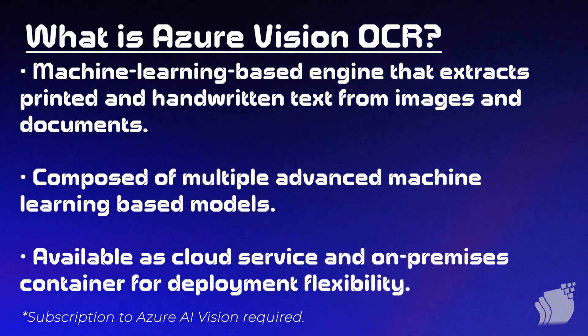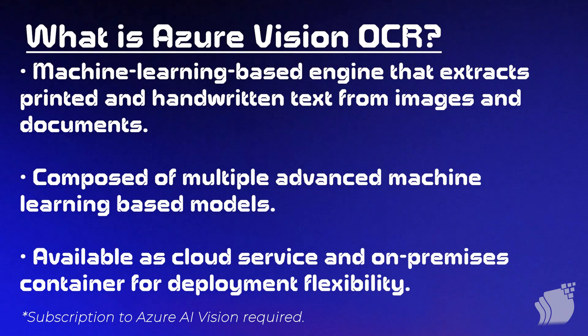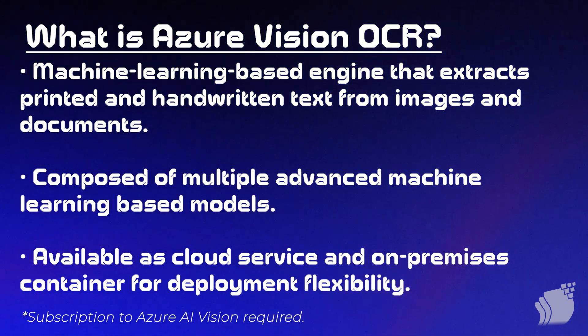We actually have an engine that can deal with handwritten text, and the reason it's able to do that is because it's composed of multiple learning models. It's not based on just one — it uses machine learning to return the best possible results. It's available not only as a cloud service but also as an on-prem container, giving you flexibility during your deployment.